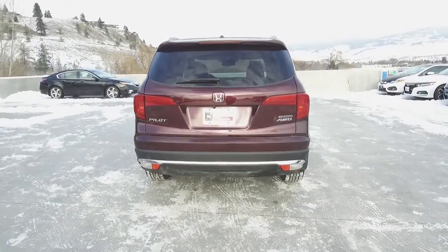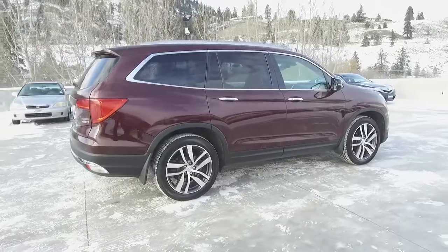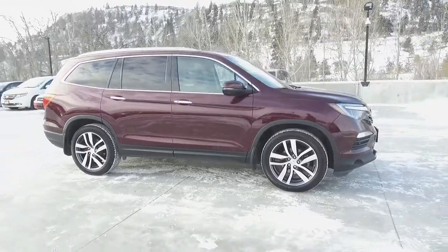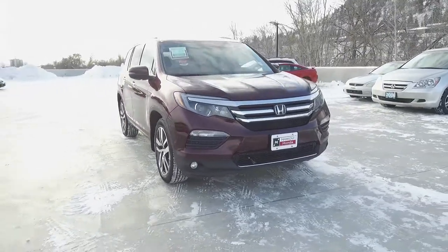Thank you for checking out this video of this pre-owned 2016 Honda Pilot Touring. Here at Harmony Honda we stand behind the vehicles we sell and we guarantee that you will be satisfied, which is why we offer a 30 day or 2500 kilometer no hassle exchange policy for your peace of mind. We have a family-friendly low pressure environment — we don't charge documentation fees or any other hidden charges.